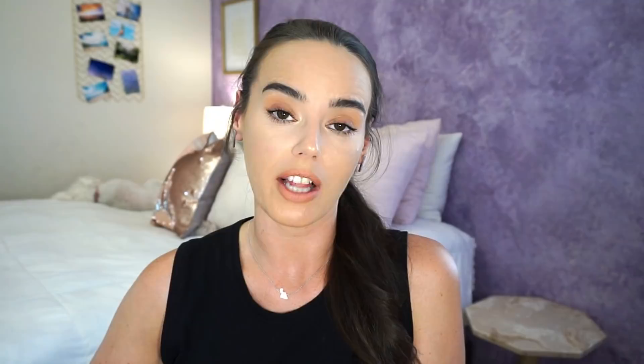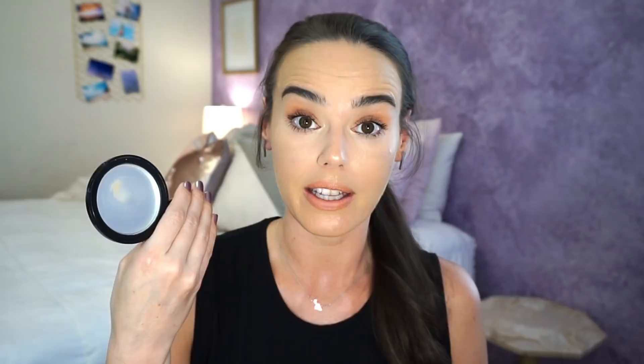The next product I was able to finish up was my setting powder, the Soap and Glory One Heck of a Blot mattifying powder. I knew it was very close to being done — I didn't have much left last month's update. But as you can see, it is completely empty. I love this powder, I would absolutely repurchase it. I have other powders to use, so I won't be doing so right now, but it's going on that master list in my mind of best setting powders.